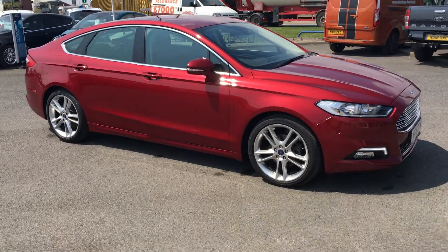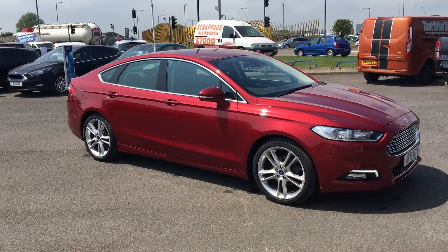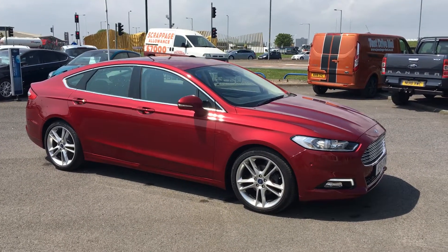Welcome to Jennings Ford. We have a presentation of a Ford Mondeo Titanium 2 litre diesel automatic. It's a five-door hatchback in ruby red.